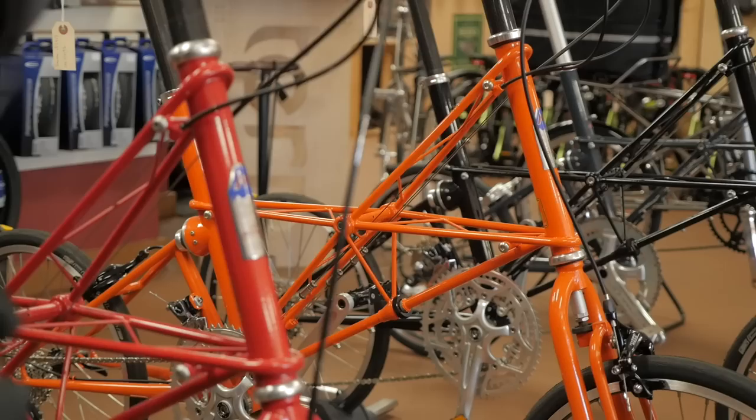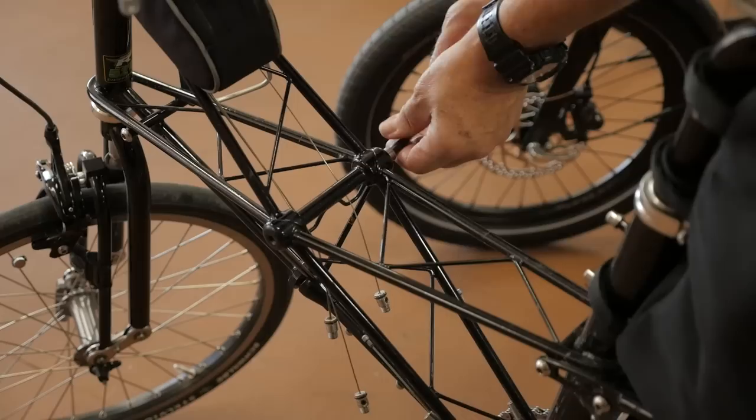The Moulton is not known too well here in the States, but it's a wonderful bicycle. It doesn't fold — it separates.